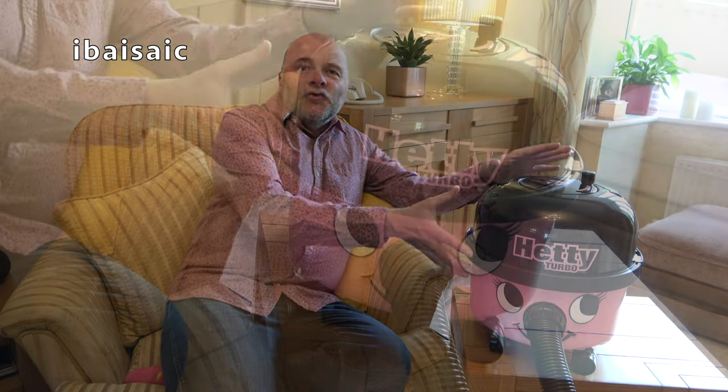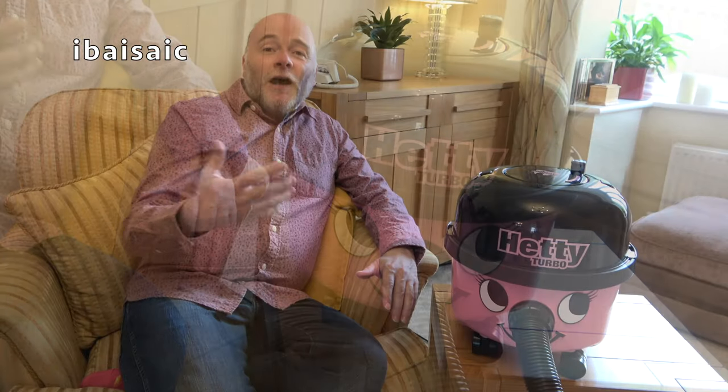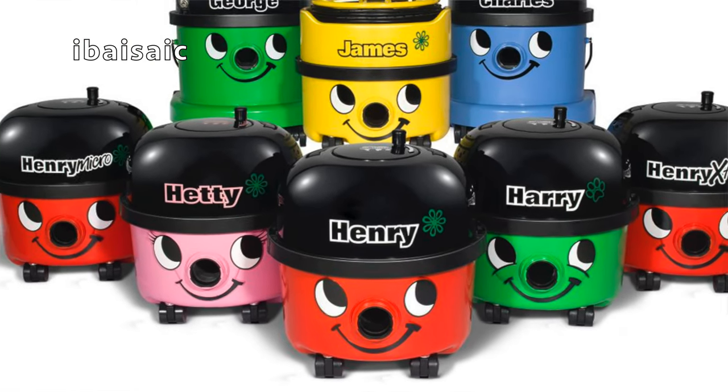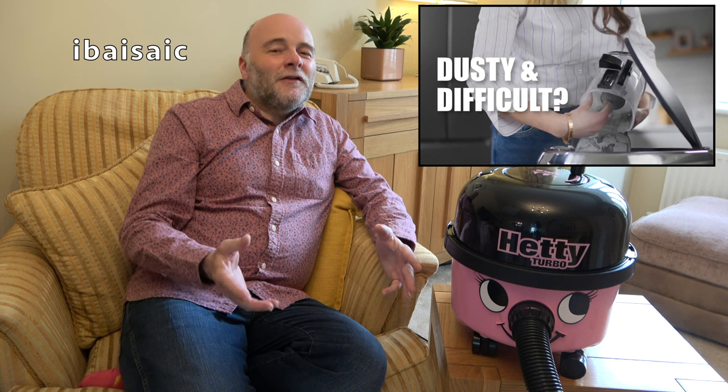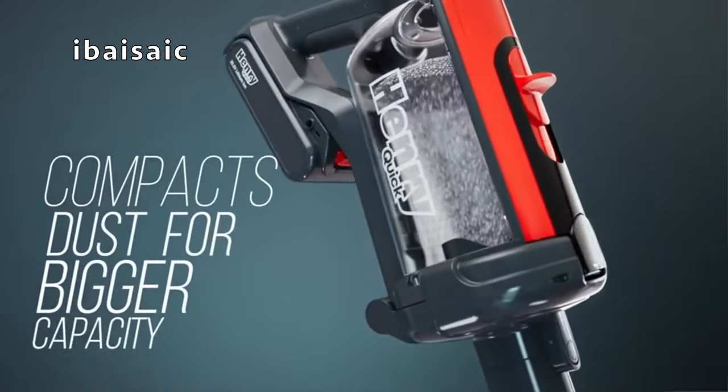That's the new Henry Quick — let me know what you think in the comments. Are you disappointed that Numatic are going away from their traditional style vacuum, or are you happy they're introducing a completely new product line? I'm the latter, of course. Henry, Hetty, and all their relatives will surely be made for a long time yet, but Numatic have to expand their products. Cordless is the big thing in floor care — you can't get away from it. I'm glad to see Numatic staying true to their roots by including a bag in their new Henry and Hetty Quick models, and I suspect if these machines sell well, which I think they will, there will be further models and improvements.